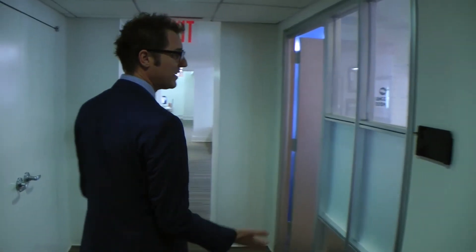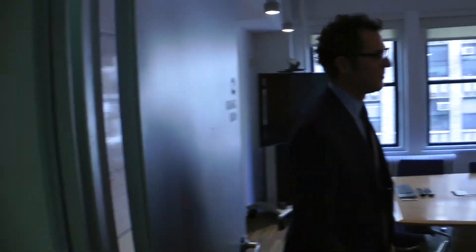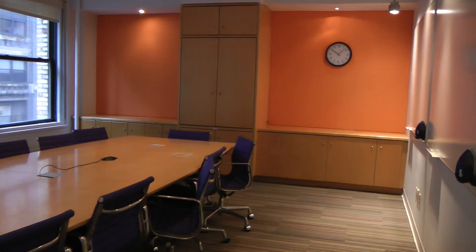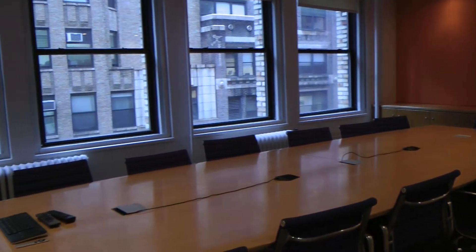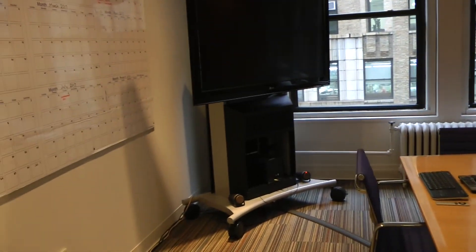And our last space is our orange room, and this is our main conference room. This space seats 14 and we have extra chairs. This is where we do full staff meetings. We also have the largest video setup here, so usually for full staff meetings we have ten or more people on video, and then we all cram into the space and it makes it nice and cozy.